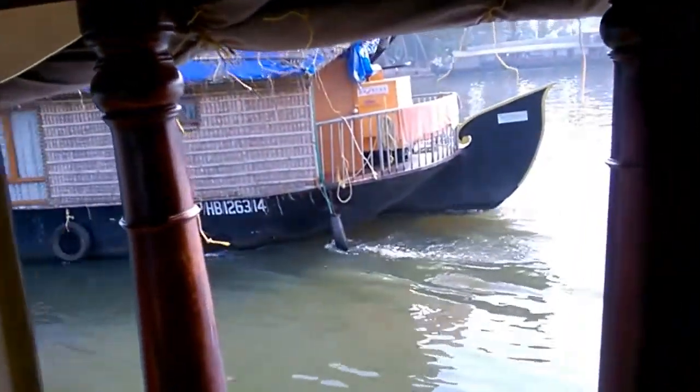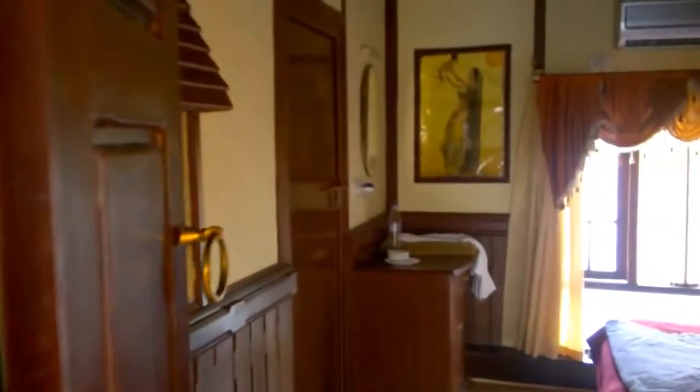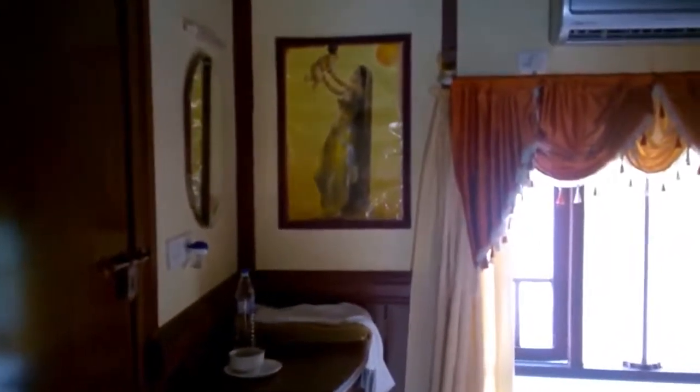I'm going down the stairs now. This is the corridor — we just walk through it. The first thing on the right you will see is the bedroom. I'm entering the bedroom now.